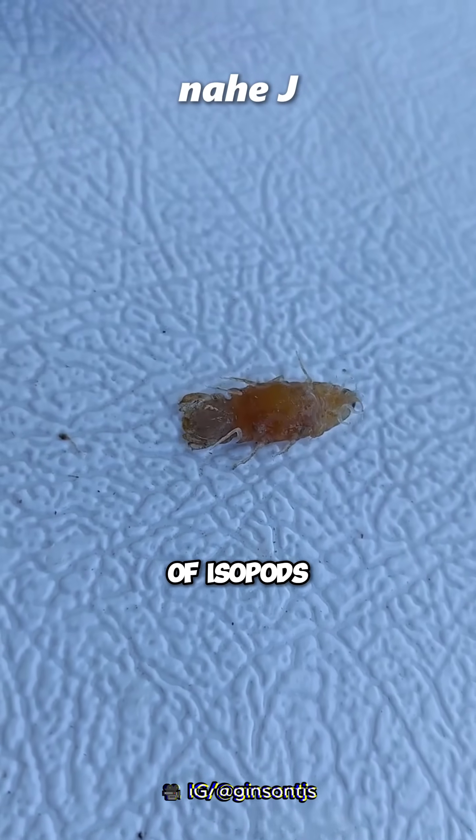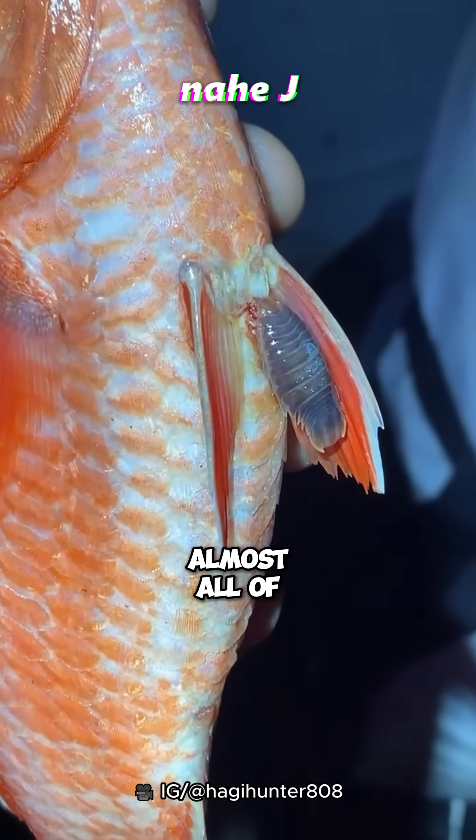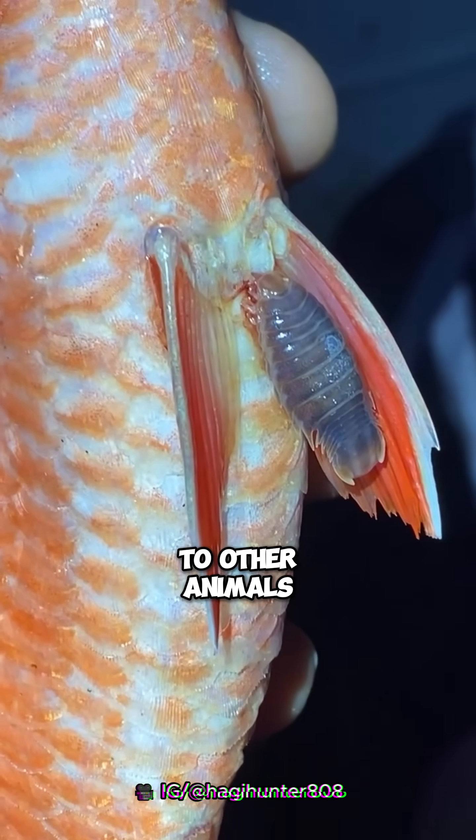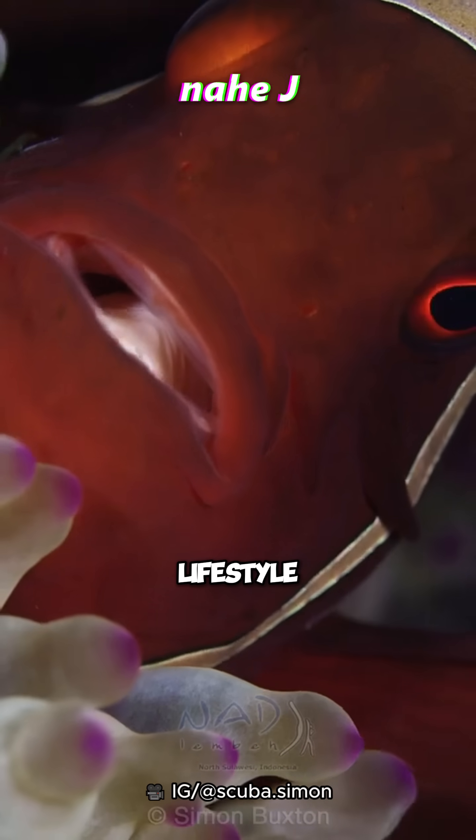Cymothoida is a suborder of isopods with 2,700 species, almost all of which are parasites to other animals. They have various adaptations to their parasitic lifestyles.